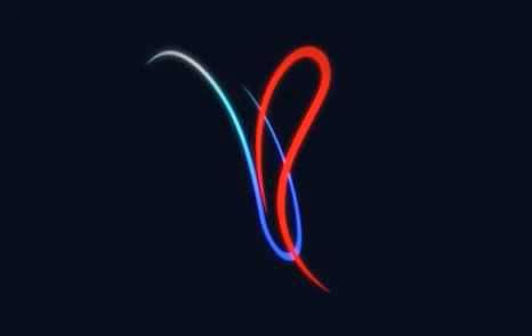Because the varicocele is no longer getting that blood flow, it will just decompress, and those veins will get much smaller, and the patient's symptoms will resolve.